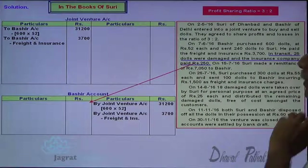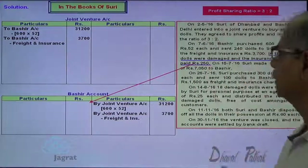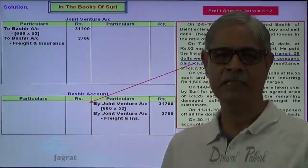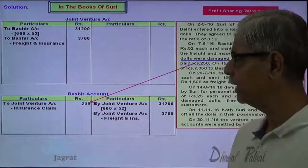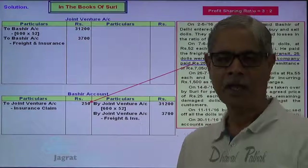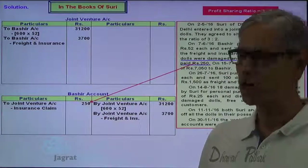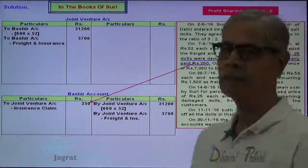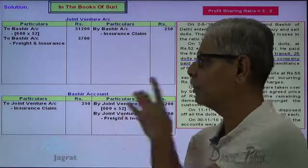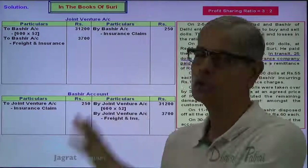Loss of 25 damaged dolls — no entry. But we received from the insurance company $250. Who received $250? Bashir. Bashir is the receiver — debit the receiver. Bashir account debit. This is a recovery of loss because the insurance company has compensated us for the loss to the extent of insurance. So it is to be credited to joint venture account. Joint venture account is to be credited with the insurance claim, and that is received by Bashir — Bashir account debit to joint venture account credit.